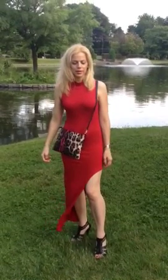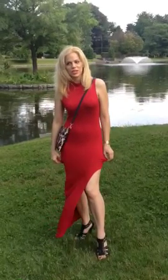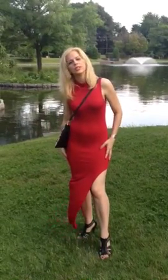Hey everybody, it's Glamour Jessica and I am doing my second outfit of the day. So I've got this really comfy red dress on. It's really stretchy and really nice, comfy material.